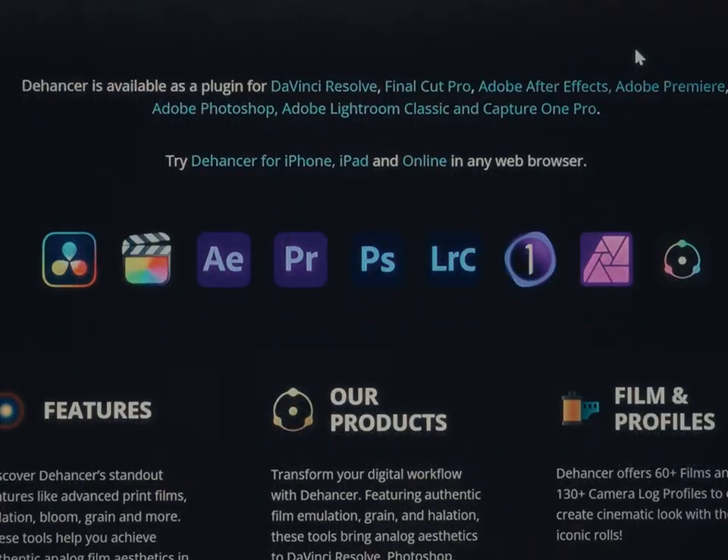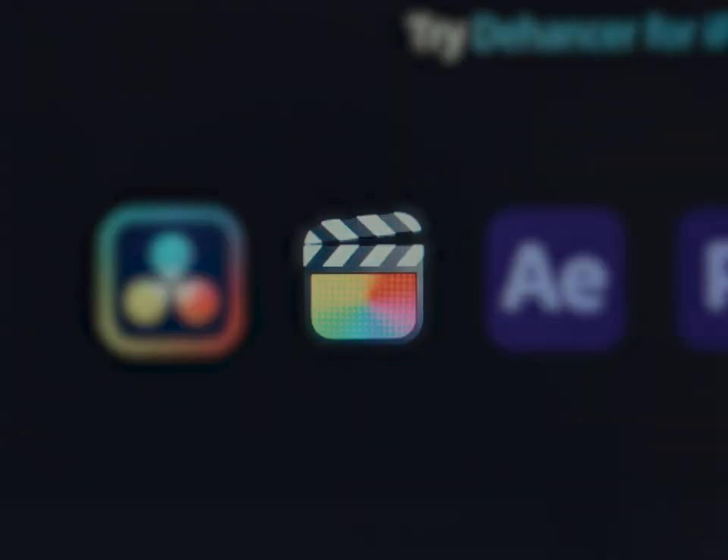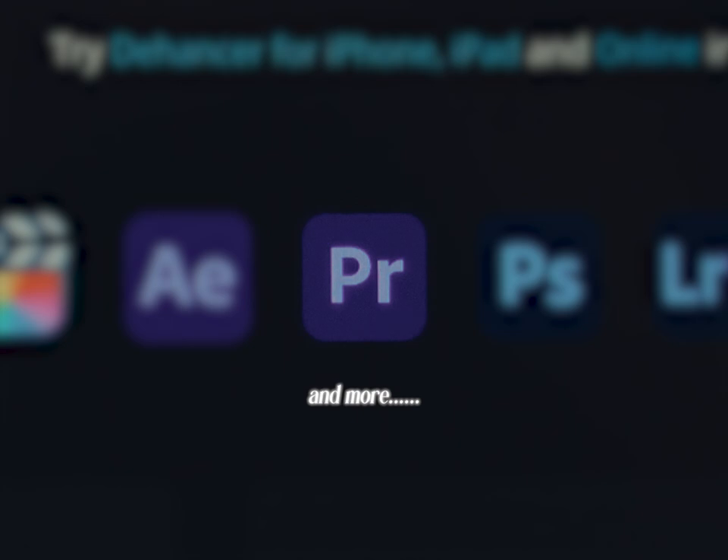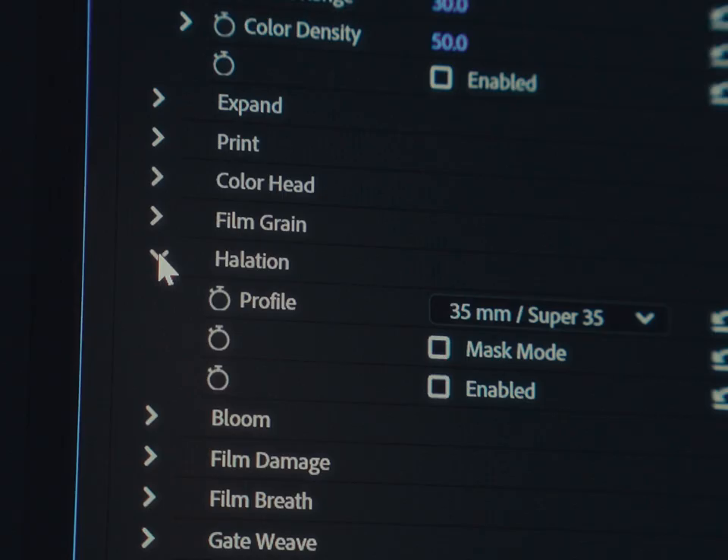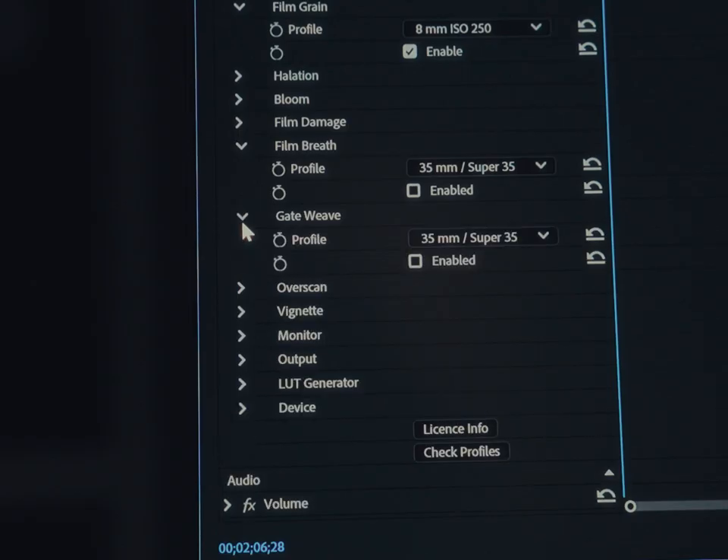I said the best way, not the cheapest. Thehancer is a powerful plugin that works with DaVinci Resolve, Final Cut Pro, and Premiere Pro, giving you access to a massive list of film stocks, film compression, halation, bloom, grain, and more.